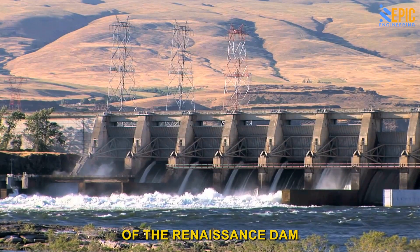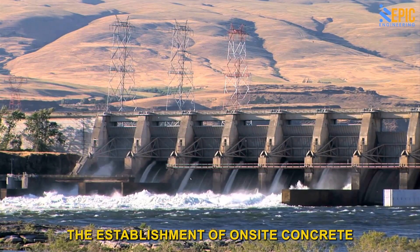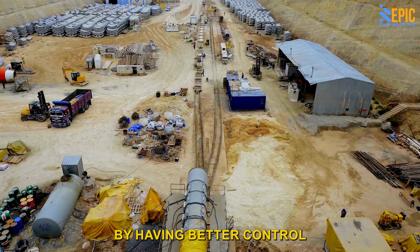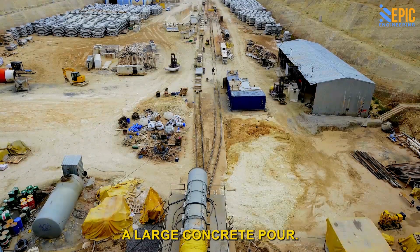The massive magnitude of the Renaissance Dam most likely necessitated the establishment of on-site concrete batching plants near the work sites. This is expected to boost productivity by having better control over material delivery, which is critical once you've started a large concrete pour.